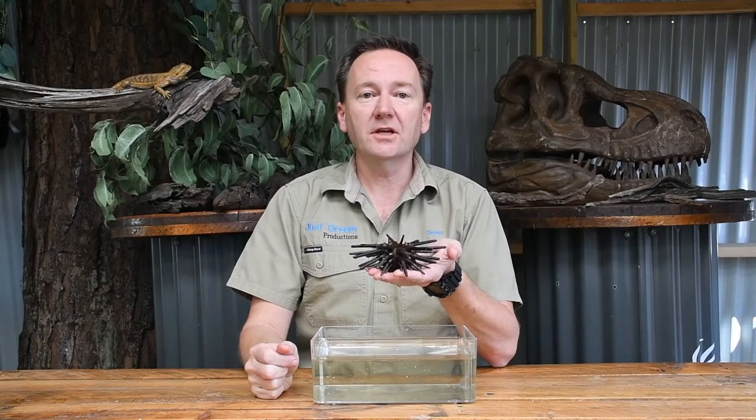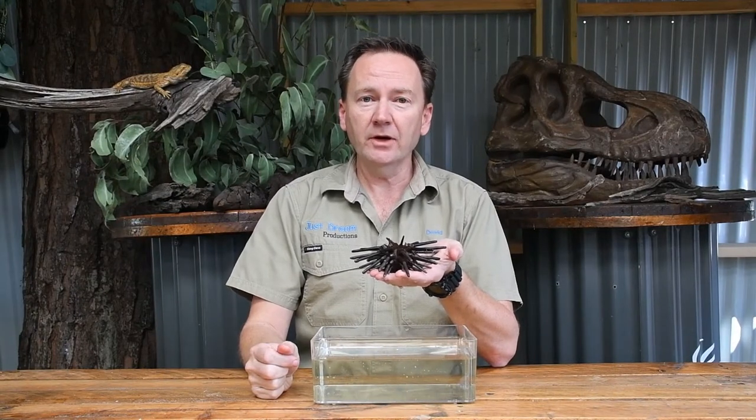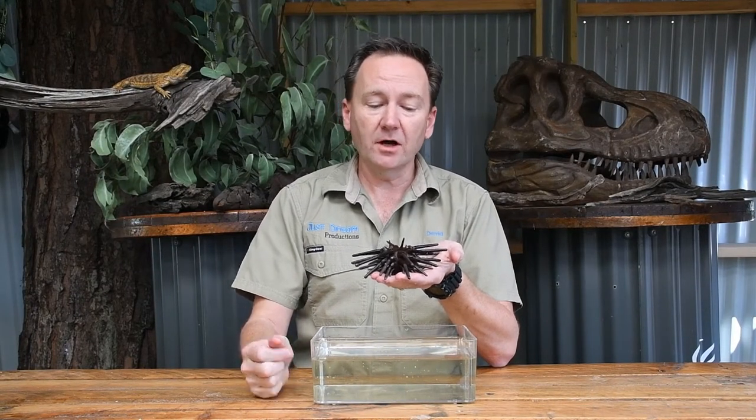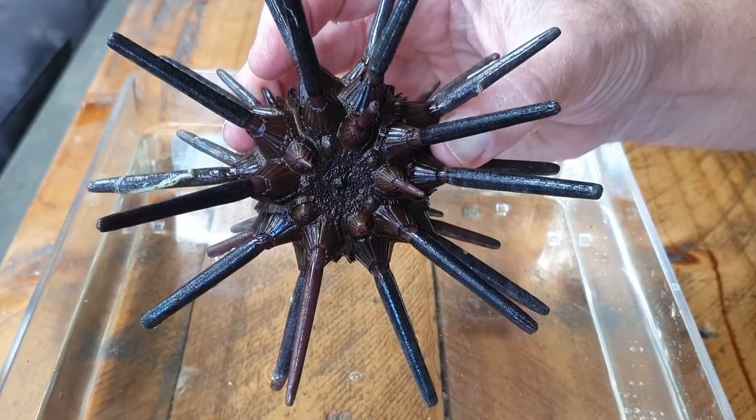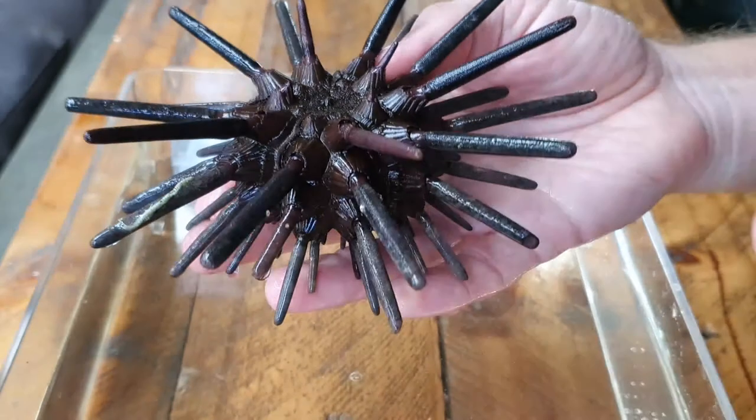The sea urchin doesn't have eyes like ours, but they do have something called light receptors covering the skin on their body. Those light receptors enable them to be able to tell the difference between day and night.